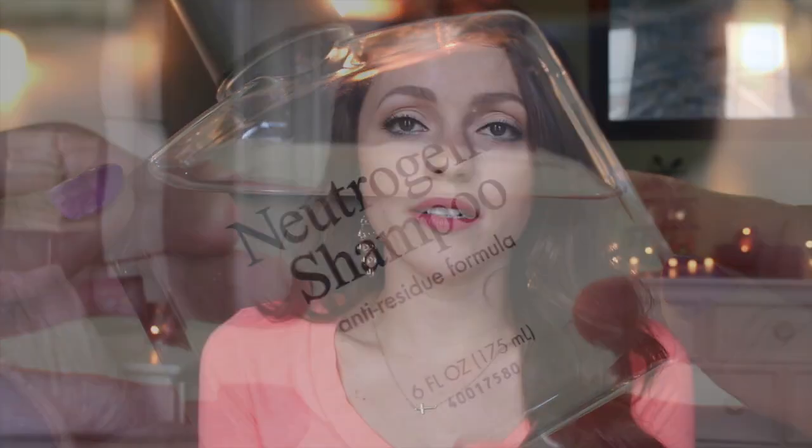Another favorite is this Neutrogena clarifying shampoo — it's a clear shampoo designed to remove all the residue and buildup left in your hair from products, shampoo, and conditioner. It totally clarifies your hair. It does feel a bit weird after, so I follow up with a moisturizing conditioner. I only use it about once a week — I don't recommend more than that because it can dry your hair out. But once a week it strips all the dry shampoo and hairspray buildup perfectly.